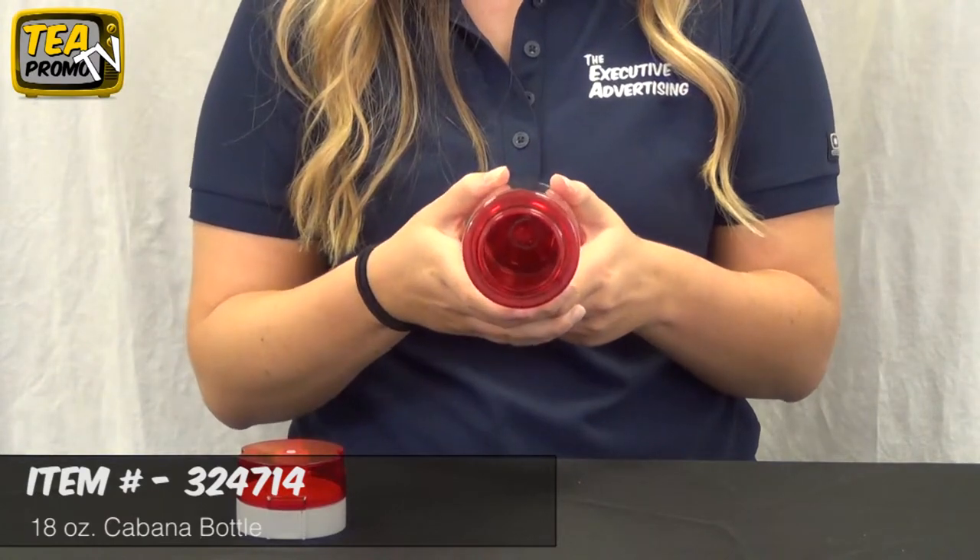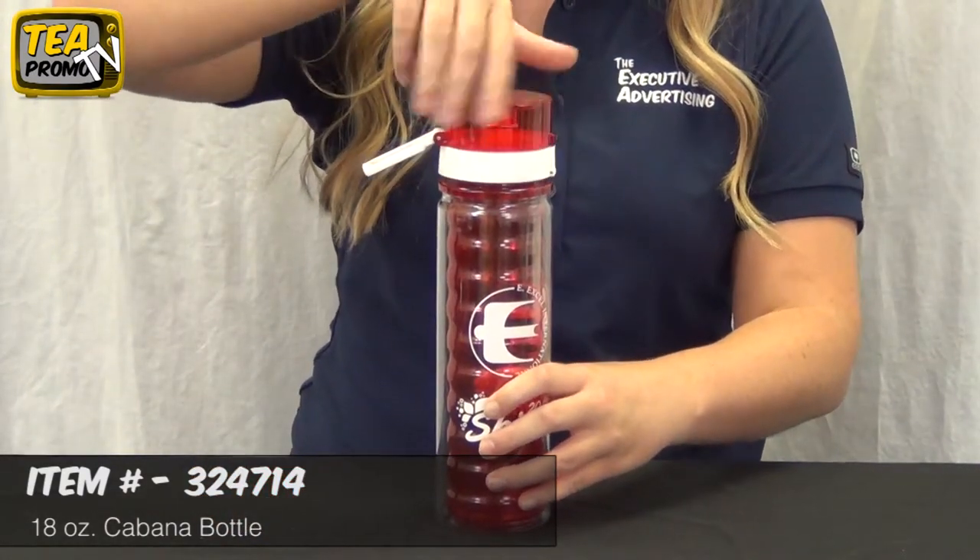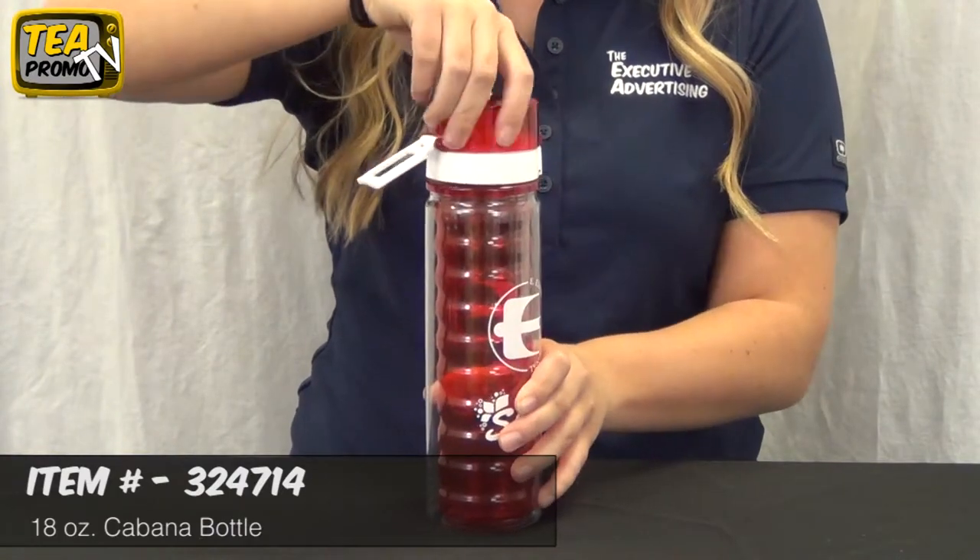It is also part of our Triton series which means it is a very hard plastic. It is a great giveaway to clients, employees, or even sports teams for staying hydrated.